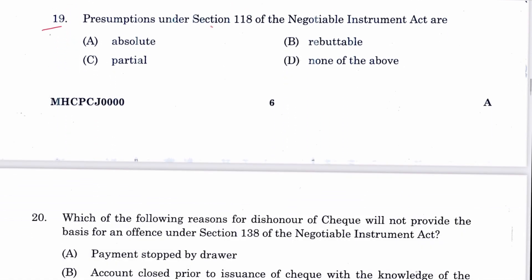Question 19: Presumptions under Section 118 of the Negotiable Instruments Act are rebuttable. B is the answer. As mentioned in Section 118, 'unless the contrary is proved' — meaning if you can rebut it, you are allowed. So these are rebuttable presumptions.